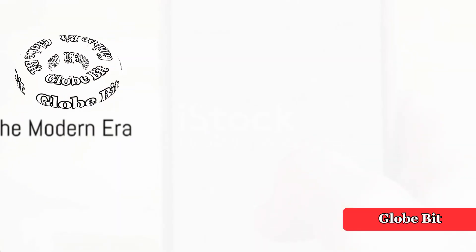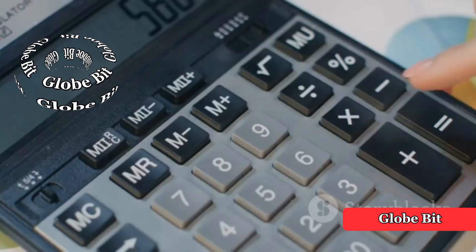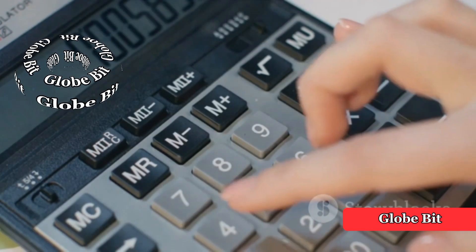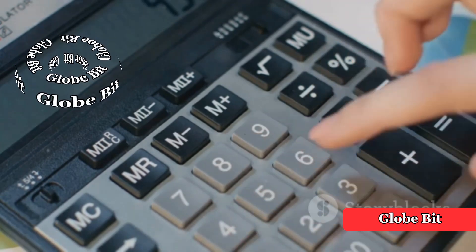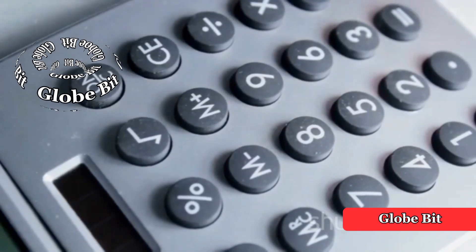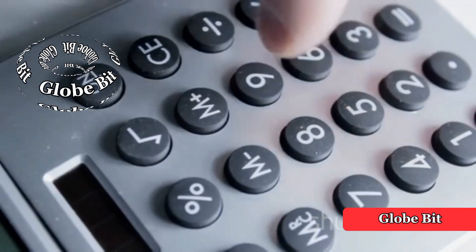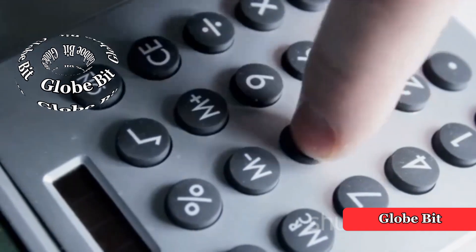Today, calculators come in various forms, including handheld devices, software applications, and online tools. They continue to play a crucial role, from education to professional settings, demonstrating the remarkable evolution of these devices. Truly, the journey of calculators is a testament to human ingenuity and the relentless pursuit of knowledge and efficiency.